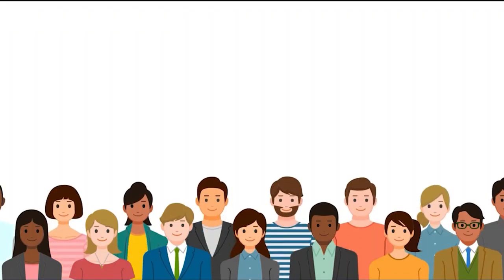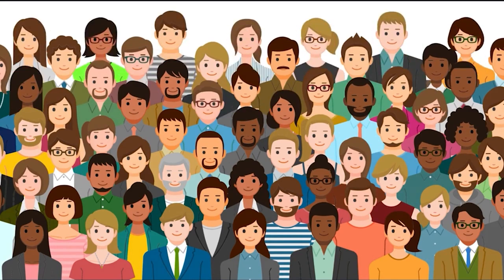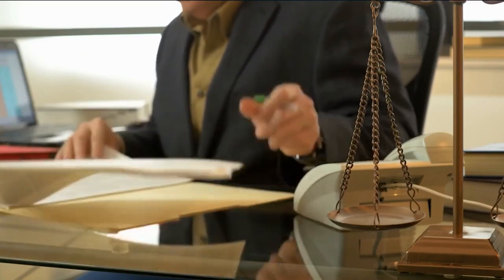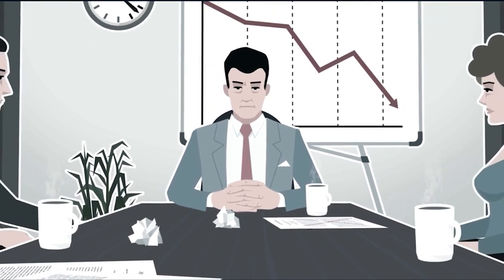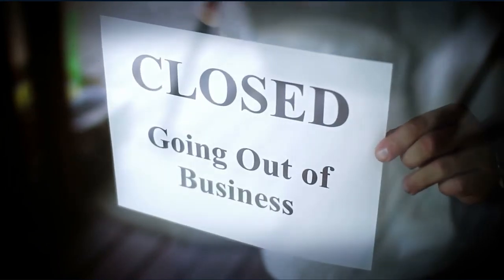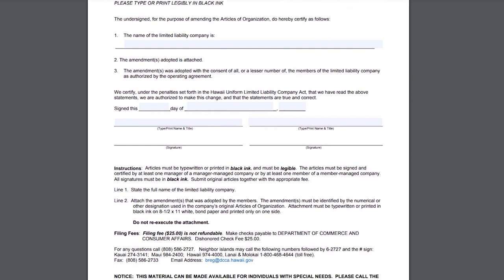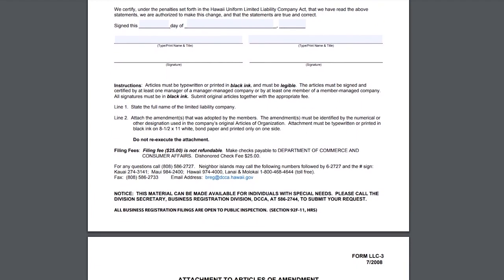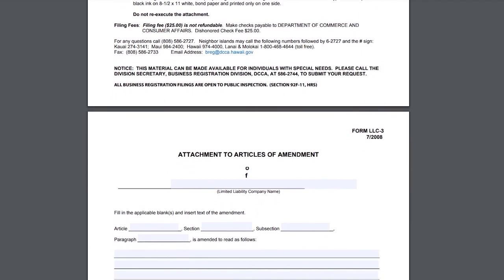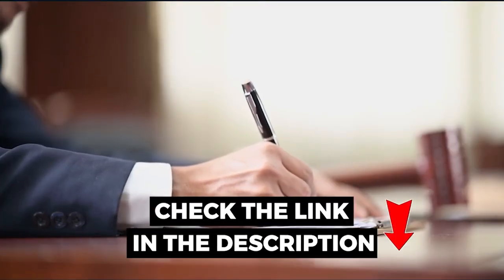Step 4: Prepare an operating agreement. An operating agreement is a good idea if your LLC has more than one member. Although not required in Hawaii, the state accepts operating agreements for limited liability companies. Your operating agreement should clarify how your business will handle big-picture issues such as allocating earnings and losses and dissolving the company. It should also cover transfer of membership interest, profits, losses and distributions, initial investments, decision-making powers, voting rights, management, and dissolving the business. If you need a free sample copy, check out the link in the description.